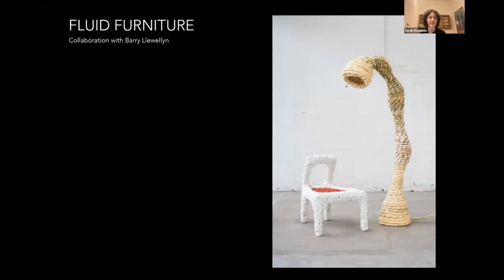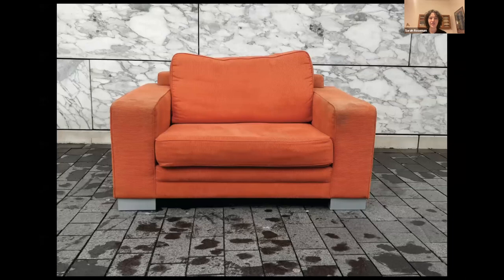The first project I'll be talking about today is called Fluid Freeniture. It's a collaboration with Barry Llewellyn, and it was a project I did about two years ago. It started at the beginning of the COVID lockdown — actually the first week — so it was a very spontaneous project, really a project of the pandemic times. It began when we were still studying and everything kind of closed.